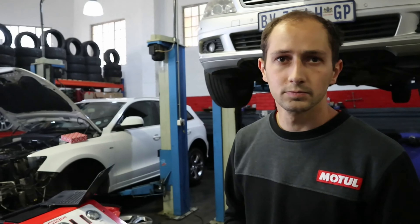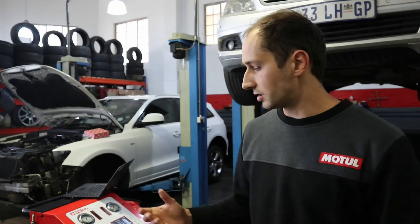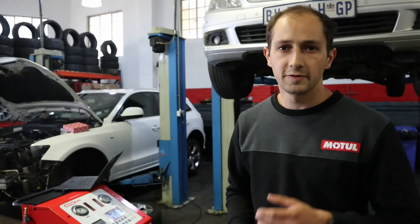This oil is ATF6, ATFVI — a Dextron 6 product that meets multiple manufacturer specifications. For anybody who'd like to know, they can go on the website and check what fluid they use for their car. By choosing the technical data sheet, there's a page of specifications that this fluid meets, and you can pick that up in your owner's manual and cross-reference to make sure you've got the right one.